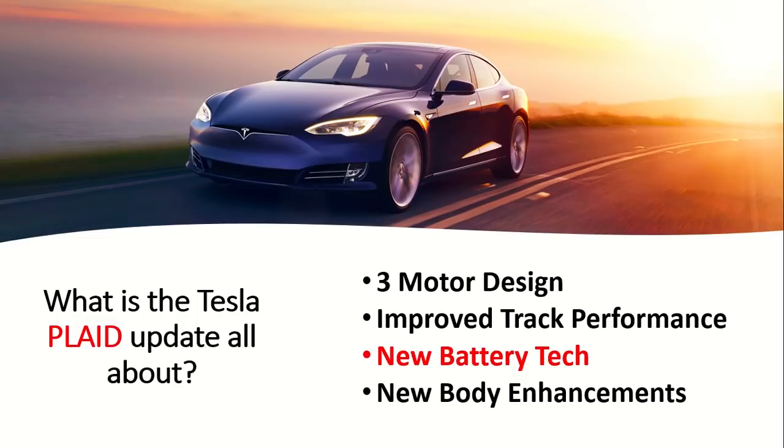To sum up what we know about the Tesla Plaid update: it's going to have a three-motor design, similar to the upcoming Roadster. It will have improved track performance, using learnings from the Model 3 track mode. It will also have new battery tech — which is really what we're going to talk about in this video — and potentially new body enhancements to improve aerodynamics and track performance.